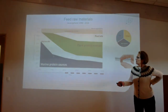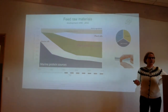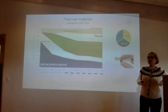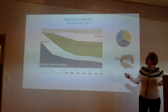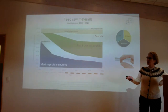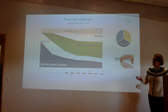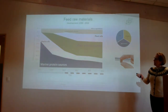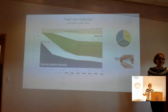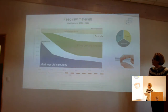If we jump ahead about ten years, we can see that plant protein sources are comprising a larger part of the diet, and then plant oils came along. Looking at the development until today — this is data from 2016 — we can see that plant raw materials are comprising the major part of the pellet for salmon.